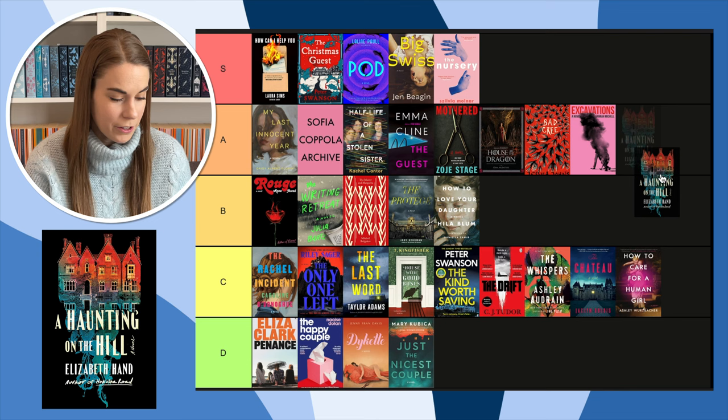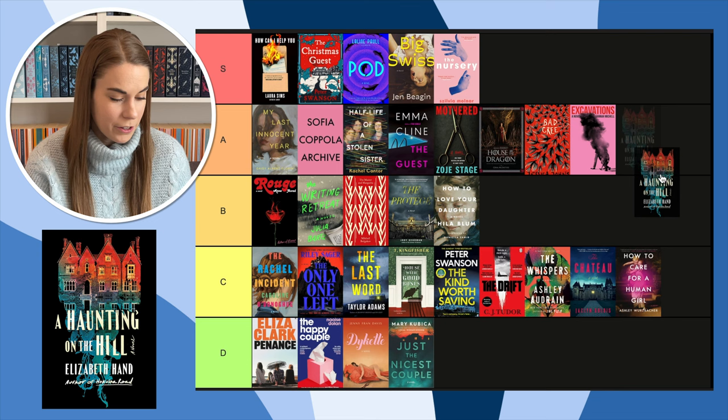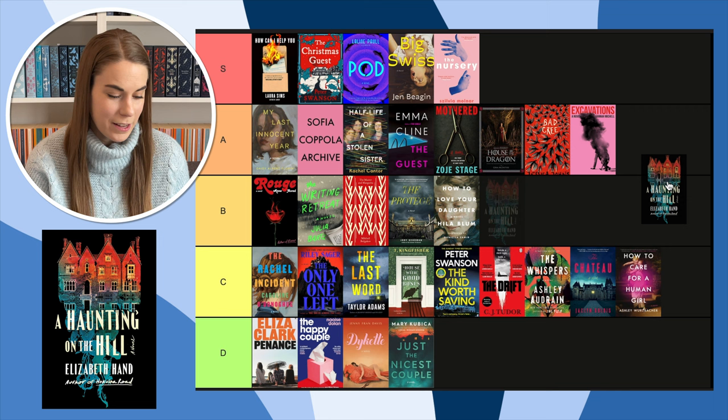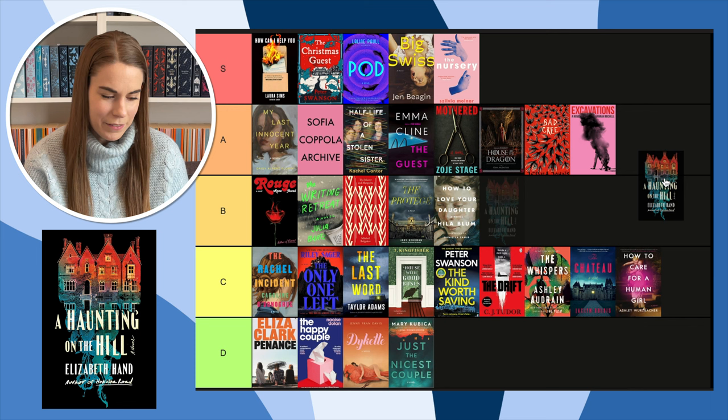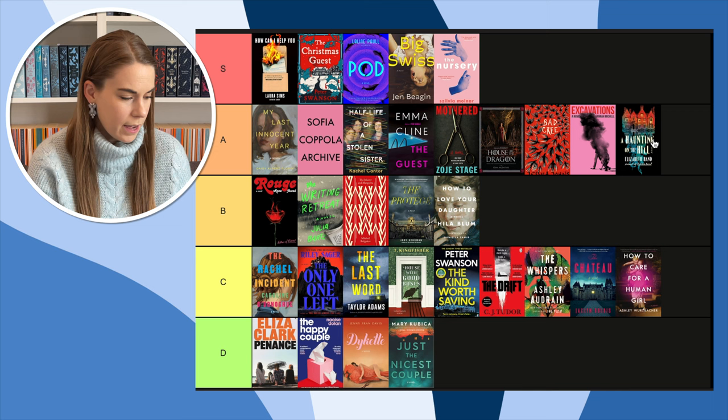Last but not least, A Haunting on the Hill — a retelling of The Haunting of Hill House by Shirley Jackson. I love me some Shirley Jackson and I cannot wait to read this book. This cover is very cool — it's got the house at the top and then it kind of fades into smoke or water at the bottom. It's very cool. I think I'm going to put it in A.